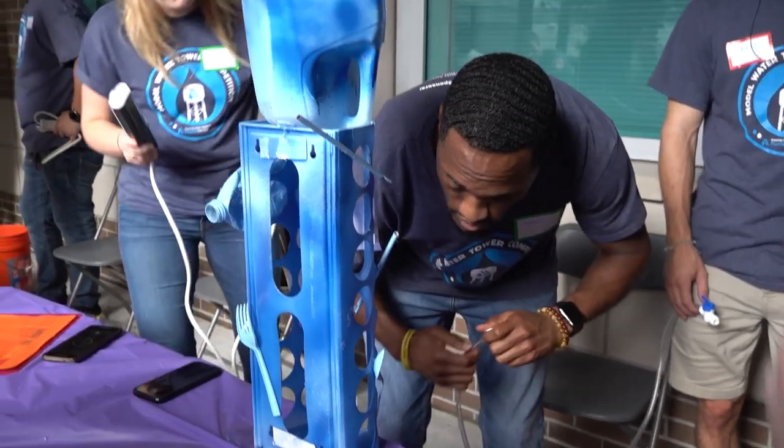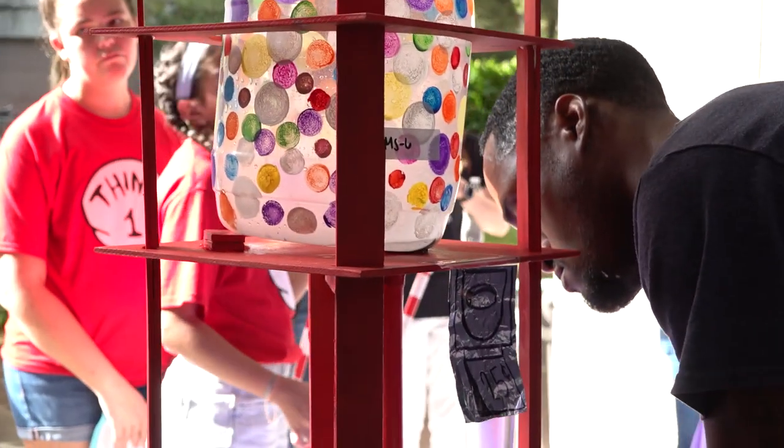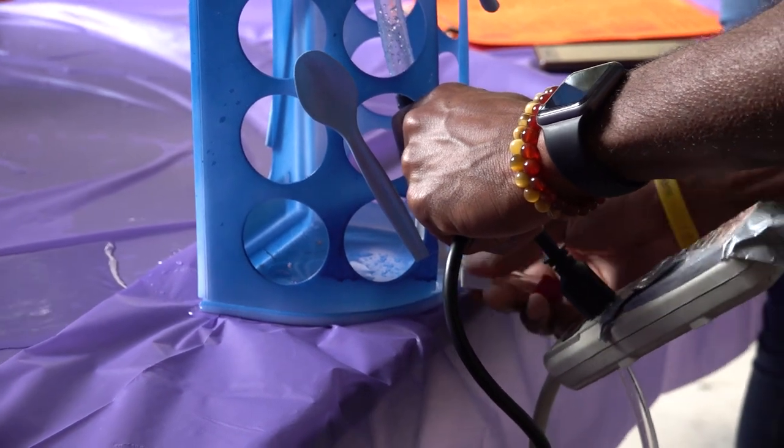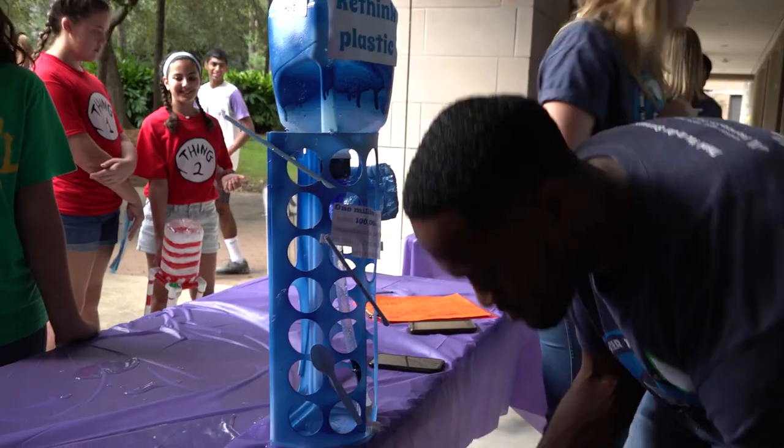Brian Gaines, an engineer in JEA's water and wastewater division, volunteered to judge the competition. We are testing the hydraulic efficiency of the water tower — filling up a gallon and then seeing how fast it takes to fill and drain.